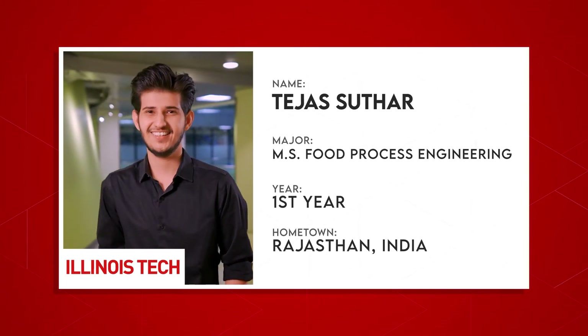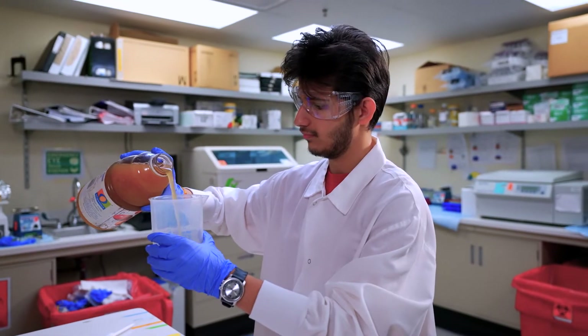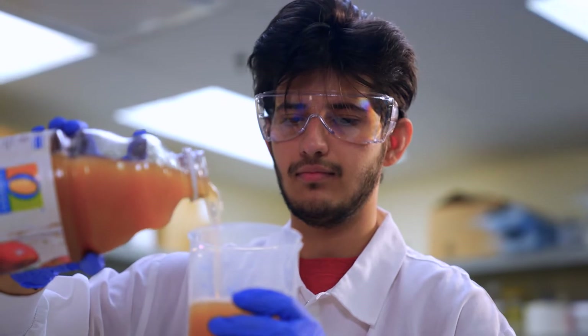Just see what food process engineering student Tejas is doing in the lab. Have you ever wondered how apples turn into apple juice?